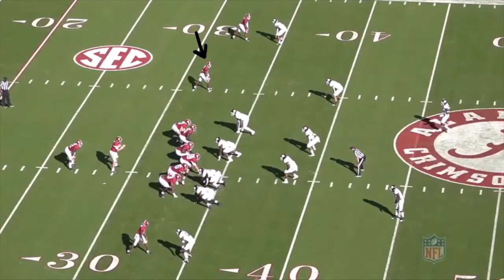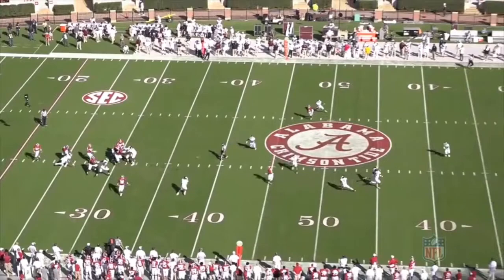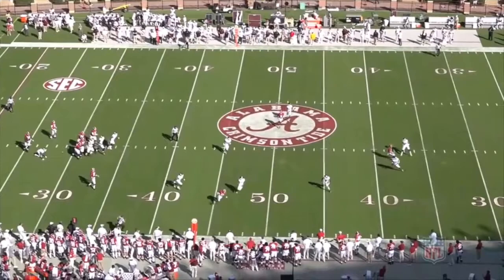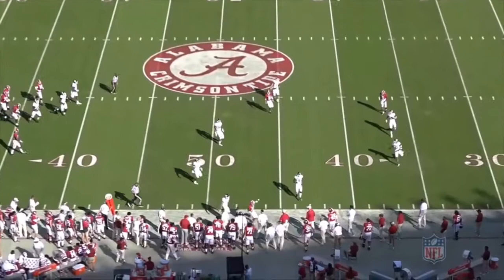Waddle is in the slot again to the left of the formation, this time running a drag across the field. At the snap he starts off jogging off the line with a little bit of a high step to keep the defender guessing, then bursts into his route and accelerates across the field with his man trailing. He creates good separation and makes a good off-target catch. This time Waddle gets his thumbs together to make a strong catch, then gets upfield and out of bounds for extra yards and a first down.